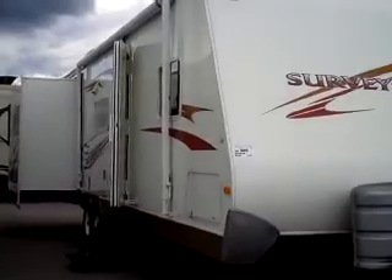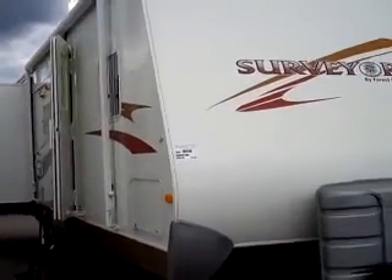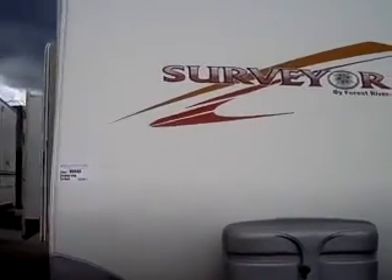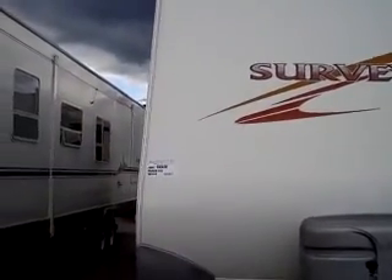Hello, my name is Andy Johnson. I'm at Bullion RV in Duluth, Minnesota. Today I'd like to take a little bit of time and show you our 2007 Surveyor SVT-303.